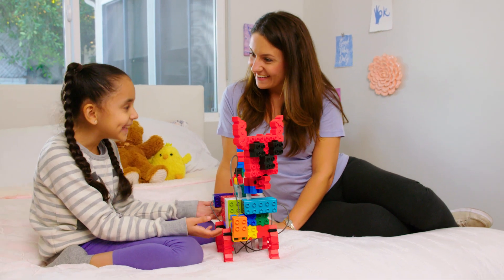Look mom, see what I made! Wow! His name is Checkers and I taught him how to talk. Checkers, speak!